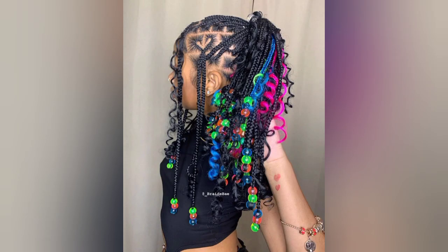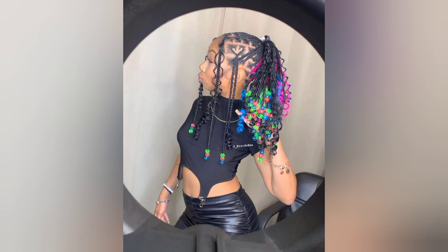Whichever pattern you go with, anyone would definitely go for it. Ladies, thank you very much for watching — always stay tuned to our YouTube channel.